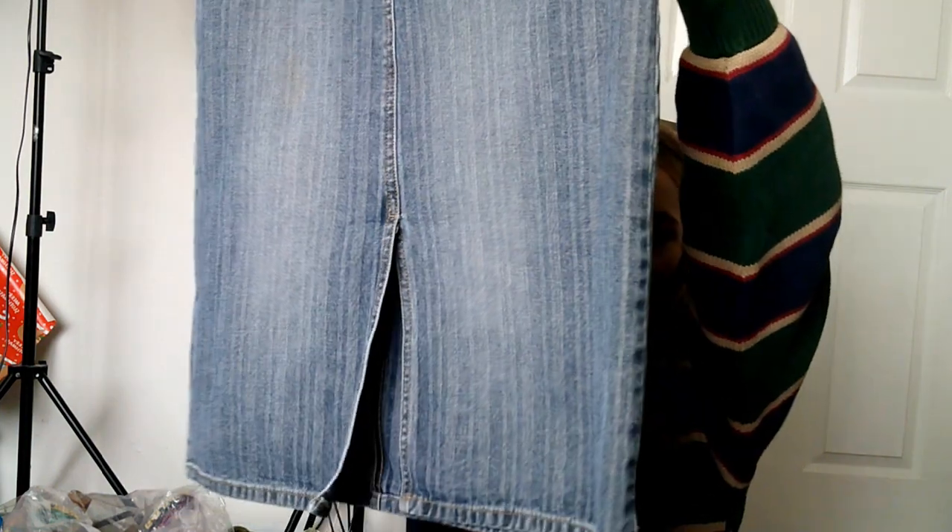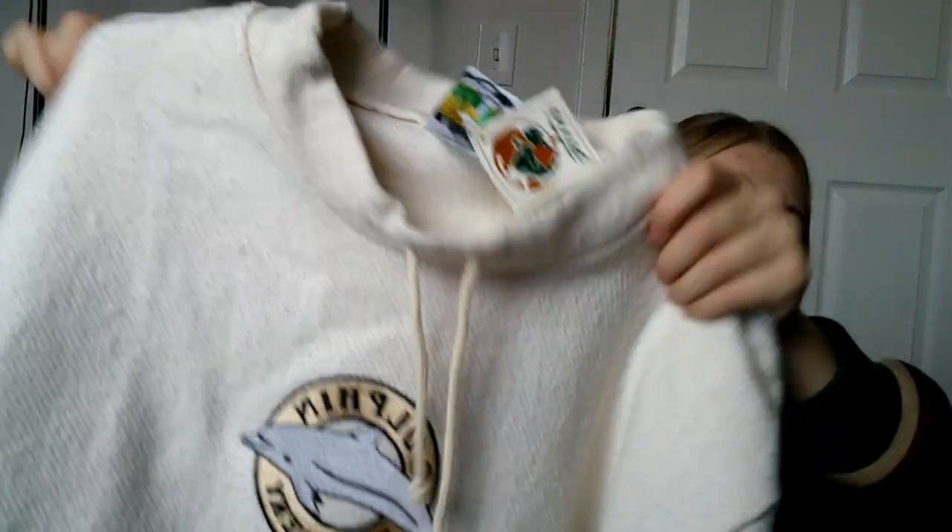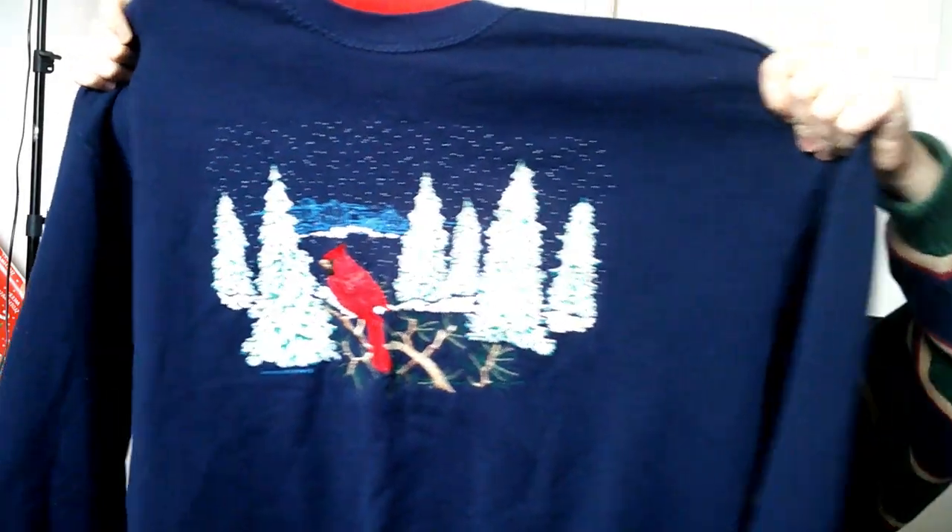This is a Union Bay denim skirt. I think these are in right now. It's a size five — a great vintage Union Bay piece. And this is a Dolphin Discovery piece — it's like new vintage, wherever someone got it from. It's so adorable and has an adjustable cinched bottom.